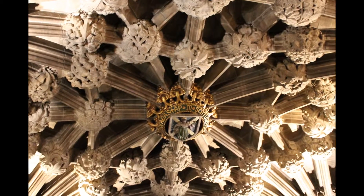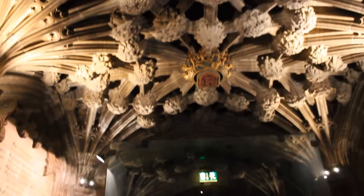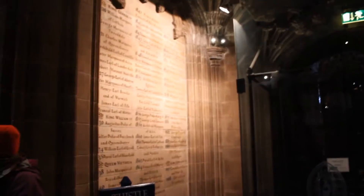This is the ceiling of the Thistle Chapel, added in the 19th century. You can only enter through private tours, so we didn't get to see the inside of it.